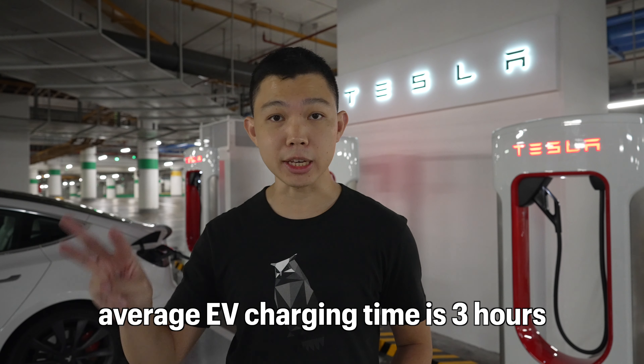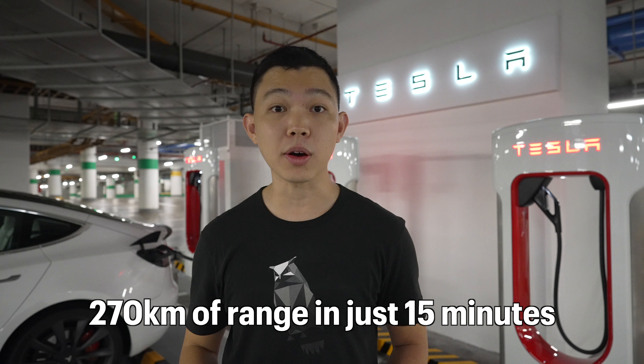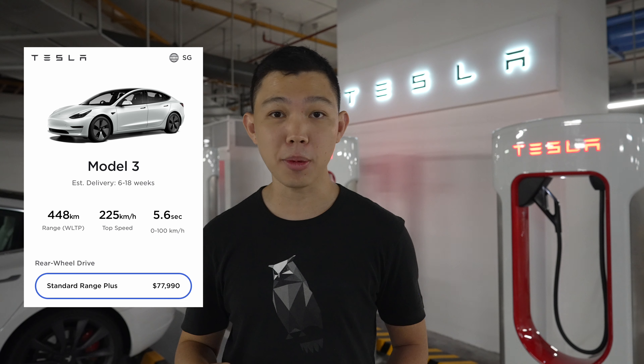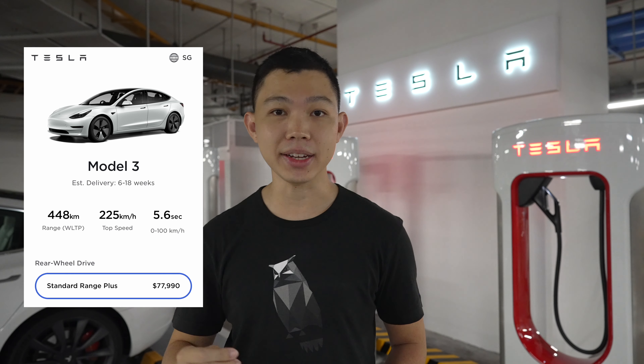While the average EV charging time is 3 hours, these superchargers can add 270km of range on your Tesla Model 3 in just 15 minutes. That's 60% of your battery on a Tesla Model 3 Standard Range Plus.